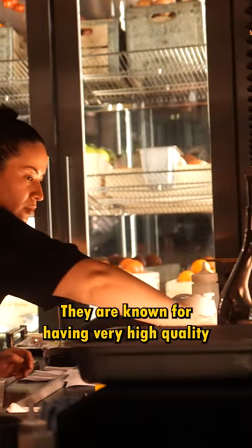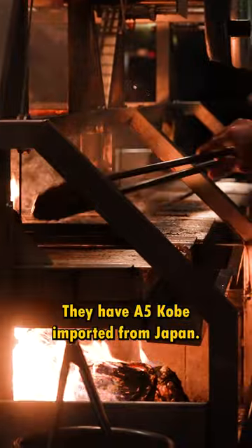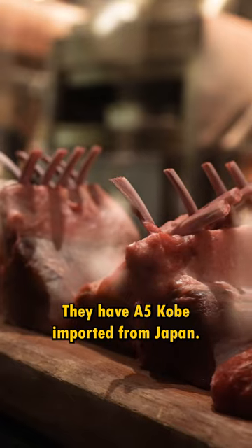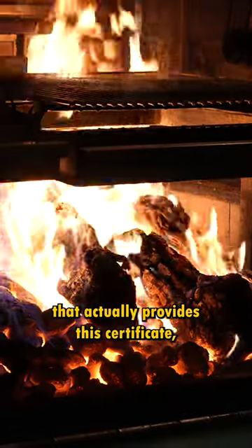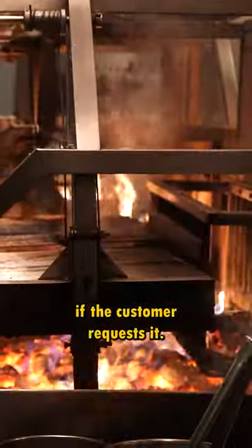They are known for having very high-quality meat. They have A5 Kobe imported from Japan, and they even have the certificate to prove it. They're one of only nine steakhouses in Vegas that actually provides their certificate if the customer requests it.